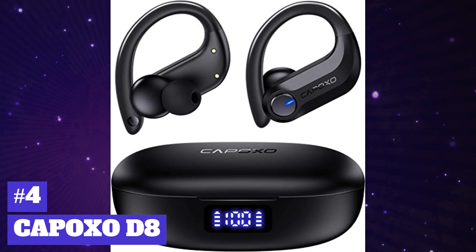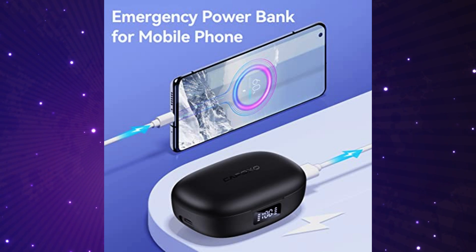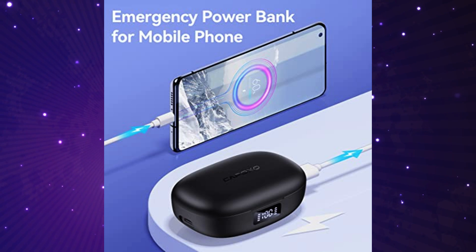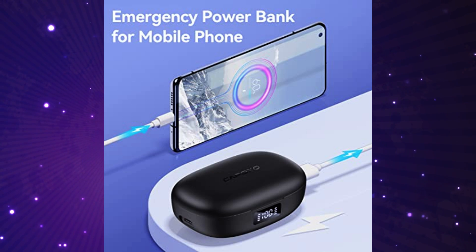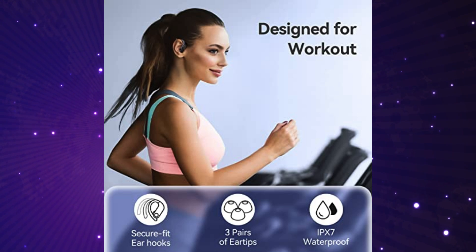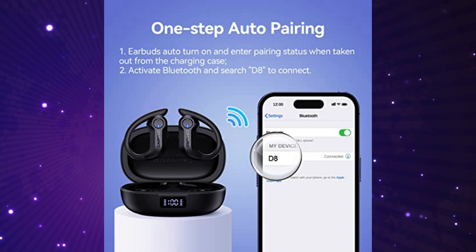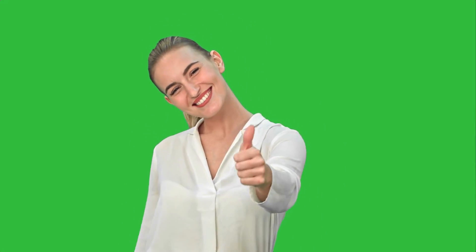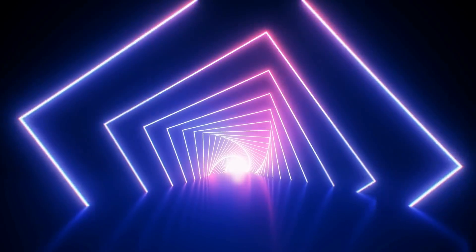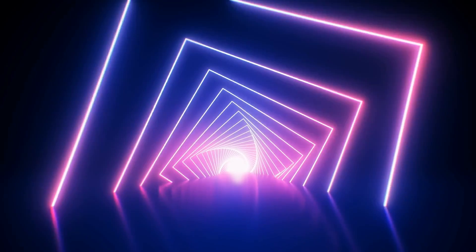Next up, these earbuds are the Capoxo D8S. The Capoxo D8 has 120 hours playback and a 2600 milliamp hour charging case equipped with a 70 milliamp hour lithium battery — the earbuds can last nine hours on a single full charge. It features Bluetooth 5.3, one-step fast pairing, high fidelity audio, and crystal clear calls. It's got a clear power display, two ways to charge, one-key easy control, and single and dual modes. These earbuds are comfortable and suitable for sports, and are certified IPX7 waterproof. Amazon has them rated at 4.8 stars out of 5, going for $36.99.